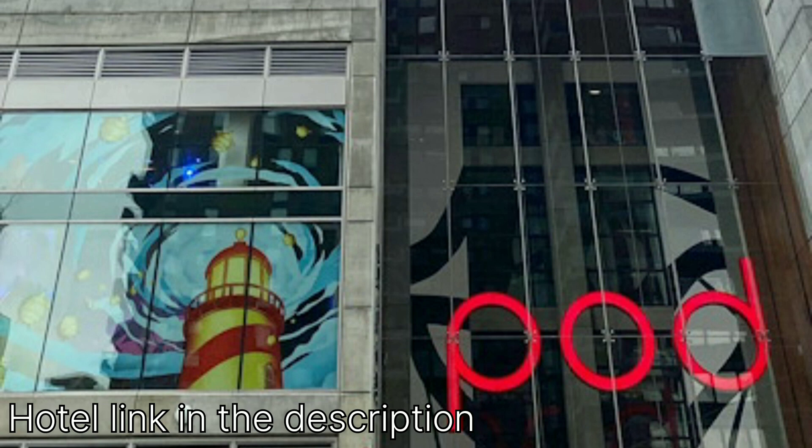In conclusion, Pod Times Square offers an excellent option for budget-minded travelers who want to experience the heart of New York City. With its unbeatable location, comfortable accommodations, and modern style, it's a great choice for a short stay in the Big Apple.